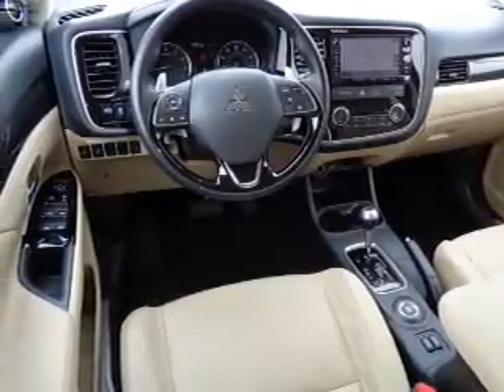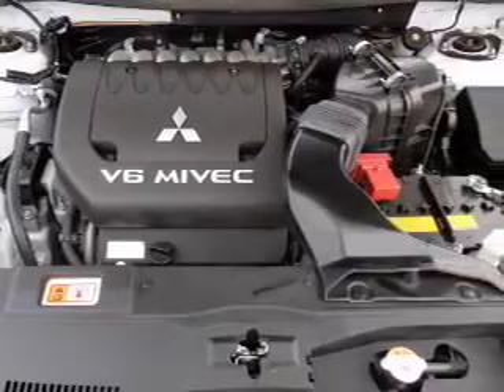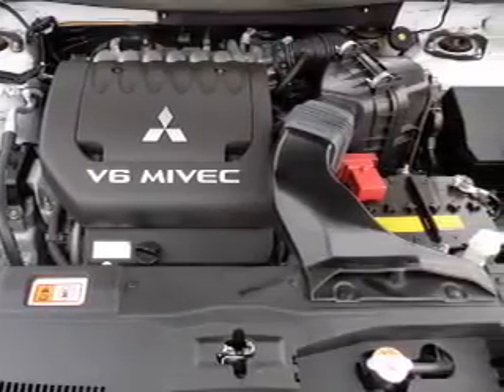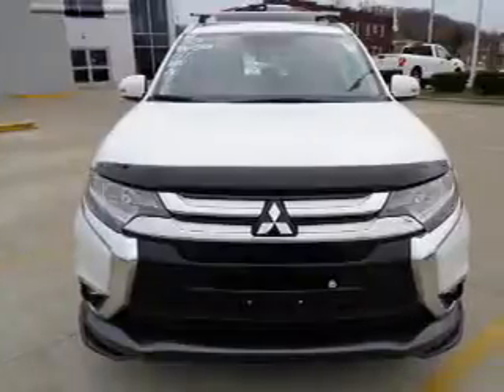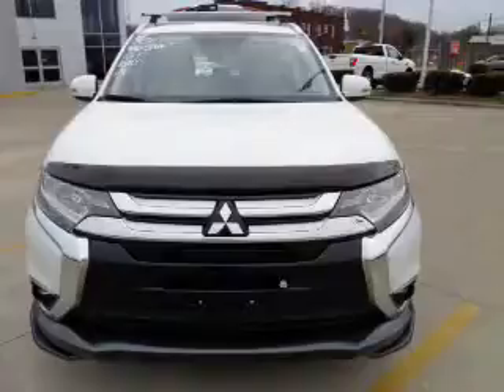Inside, you'll find a third-row seat, leather seats, heated seats, Bluetooth connectivity, Sirius XM satellite radio, an auxiliary input, steering wheel controls, a premium sound system, push-button start, and dual temperature controls.